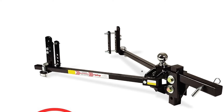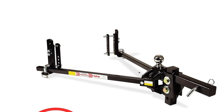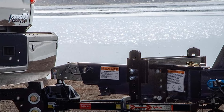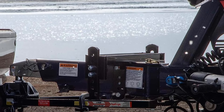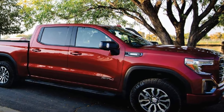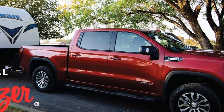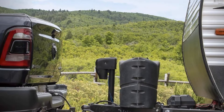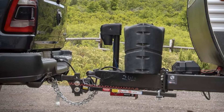Most users express satisfaction with the hitch's safety features, versatility, durability, easy installation, impressive weight rating, and 4-Point Sway Control that provides uncompromising safety and stability while towing. However, some users note its high cost, noisy operation, and the absence of the 2-5/16-inch hitch ball, requiring a separate purchase for compatibility with existing setups.